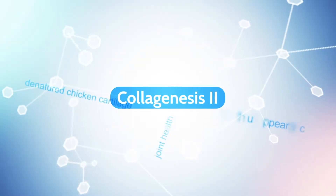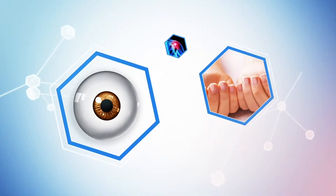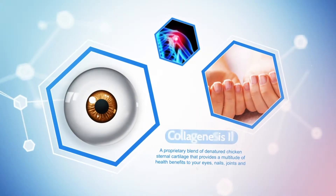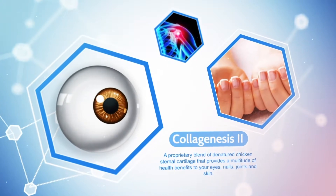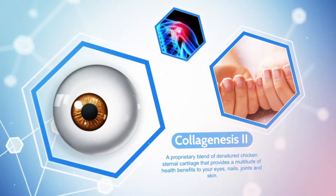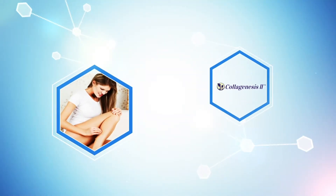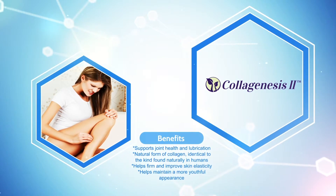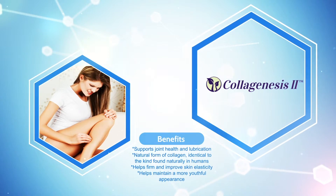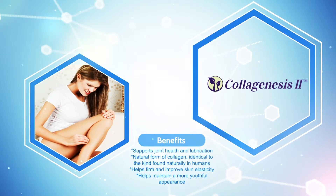Vesta's Collagenesis 2 is a collagen type 2 and is a naturally occurring protein found in connective tissues. Collagenesis 2 is a proprietary blend of denatured chicken sternal cartilage that provides a multitude of health benefits to your eyes, nails, joints, and skin. Its benefits include joint health support and joint lubrication, and it is an all natural form of collagen identical to the kind found naturally in humans. It helps firm and improve skin elasticity and provides and helps maintain a more youthful appearance.